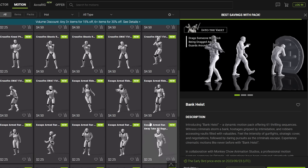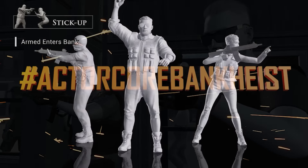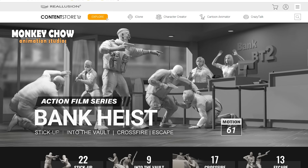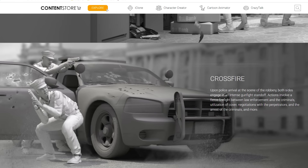There are so many ways to use these clips, and we hope you have a great experience doing so. If you do, please post with hashtag actorcorebankheist because we would love to see it. We are hard at work and super excited about our next motion pack. I can't say a lot about it, but it's going to be a riot.